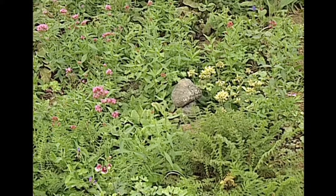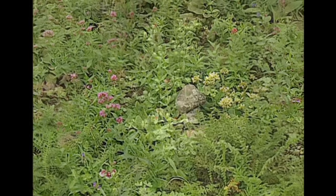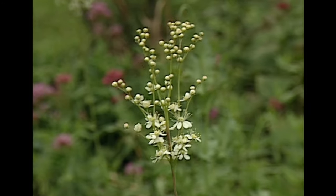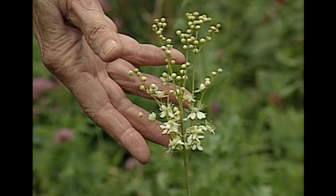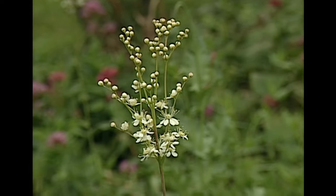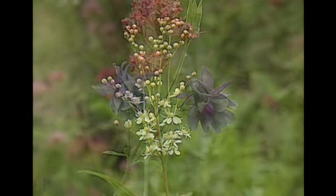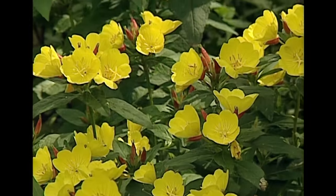What else do we have in here? Here we have meadowsweet, which according to Celtic mythology was used in the creation of a woman. It's a beautiful fern-like foliage that you see here. Here's a wild columbine in bloom. And I see we have poppies. Yes, indeed.